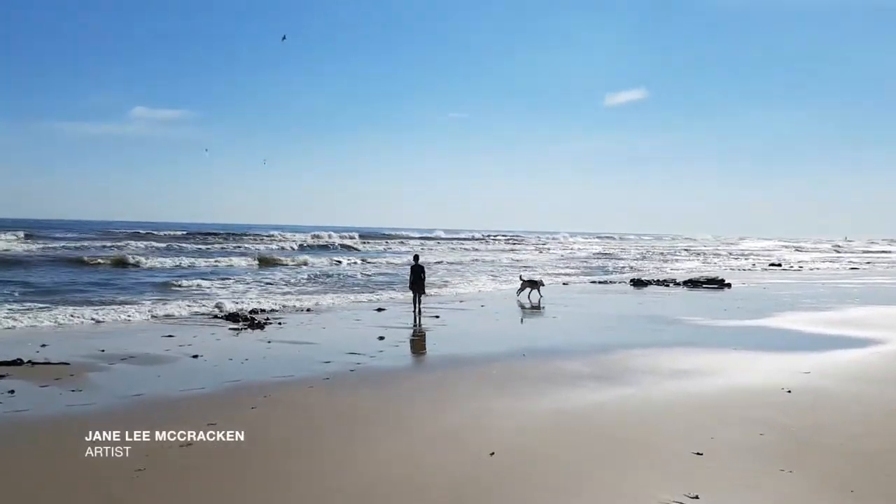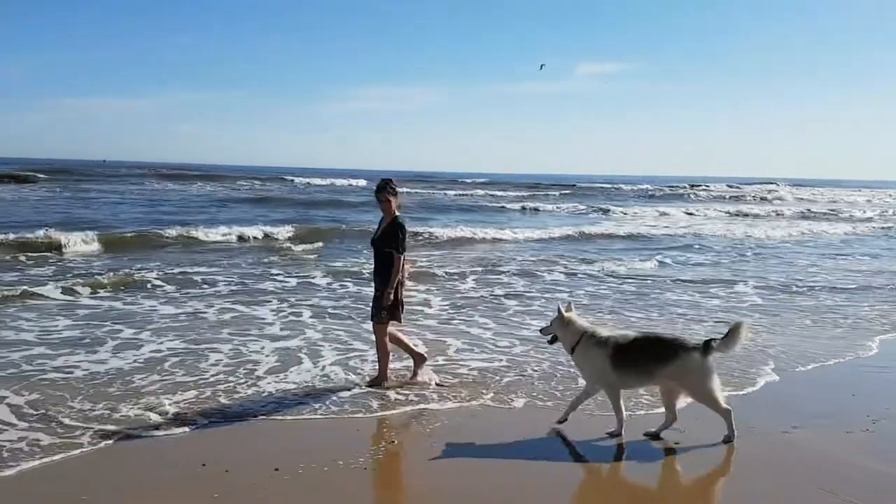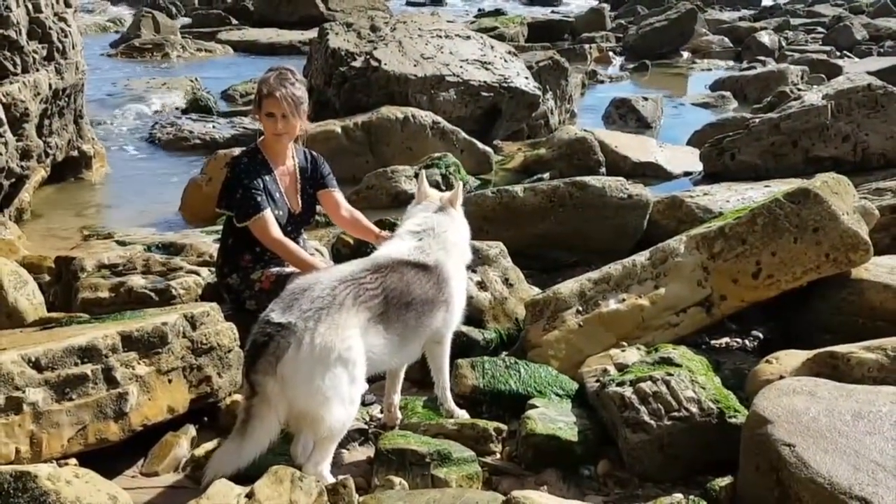I've lived in many places, but the East Coast has always been home. After living in London for a few years, I moved to the North East in 2005 and became a full-time artist.